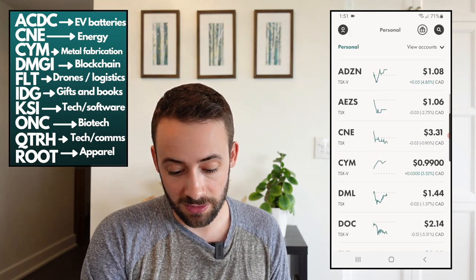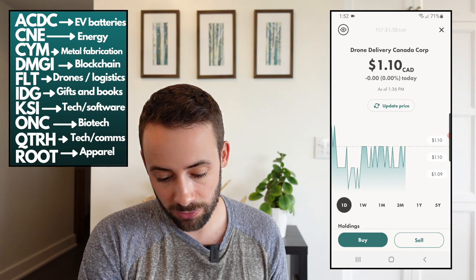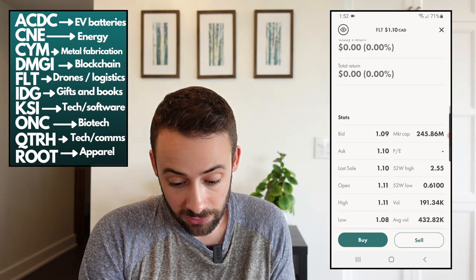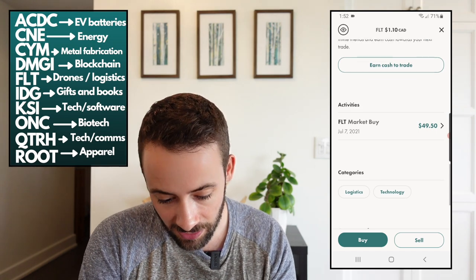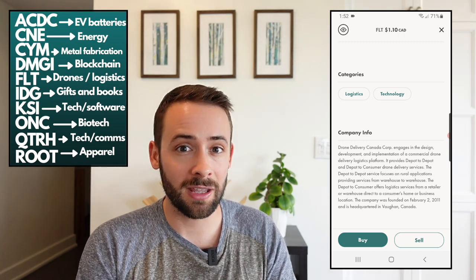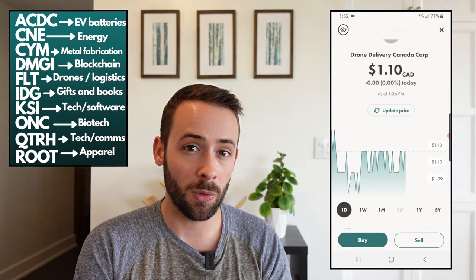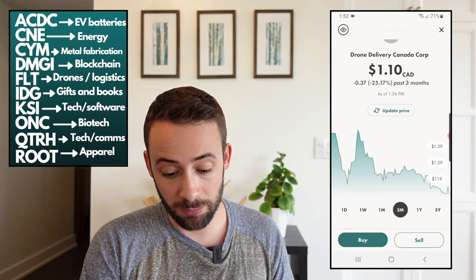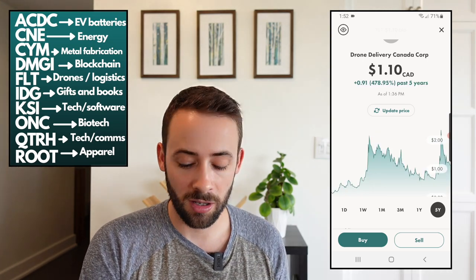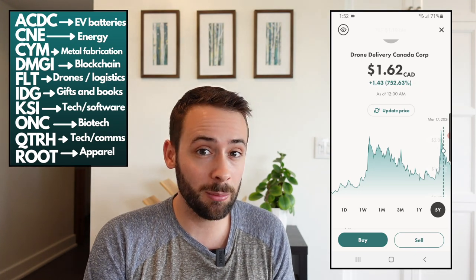The next ticker symbol is FLT, or Drone Delivery Canada, trading at about $1.10 per share with a market cap of $250 million. What this company specializes in is drone delivery logistics — they design, develop, and implement a commercial drone delivery logistics platform. You've been hearing about drone delivery for years with companies like Amazon suggesting door-to-door drone packages, and maybe this company will help make it happen. Over the last three months it's down 25% but it's been quite volatile over a longer horizon.